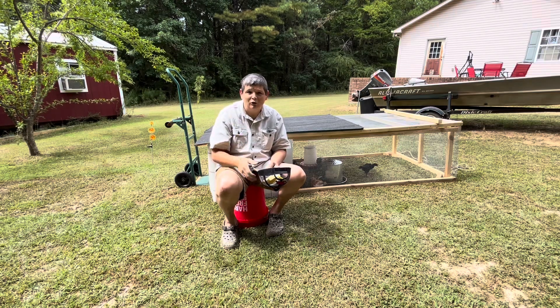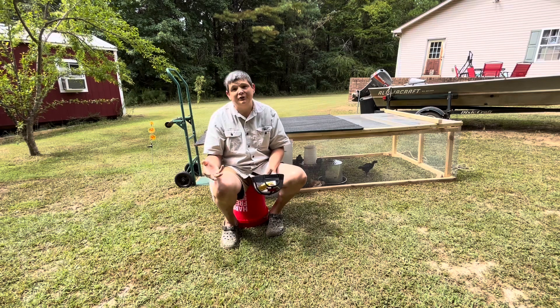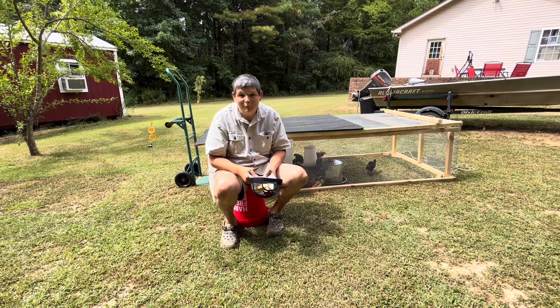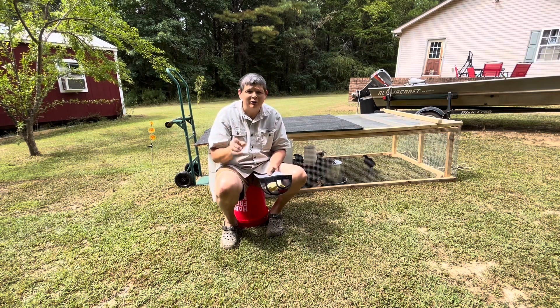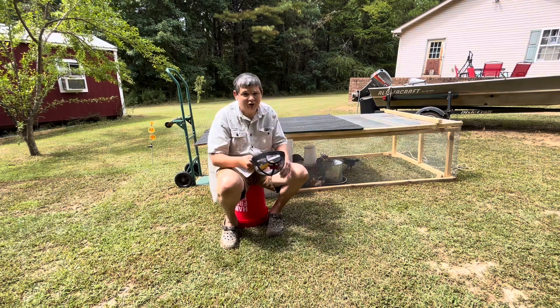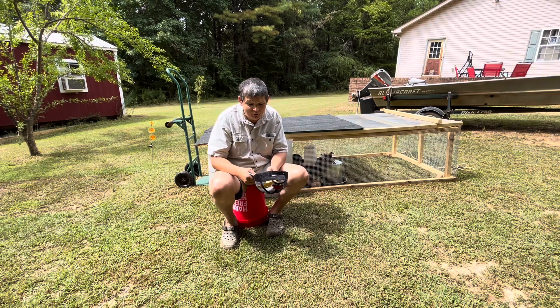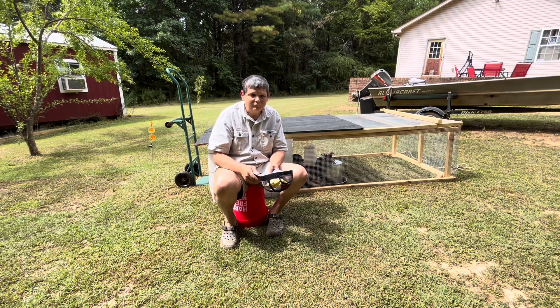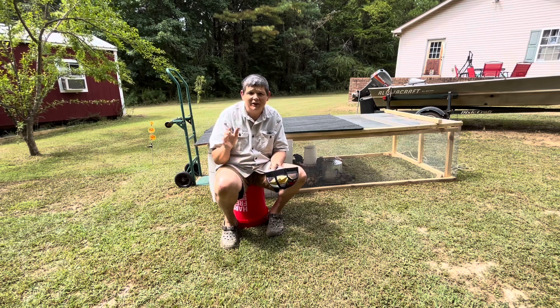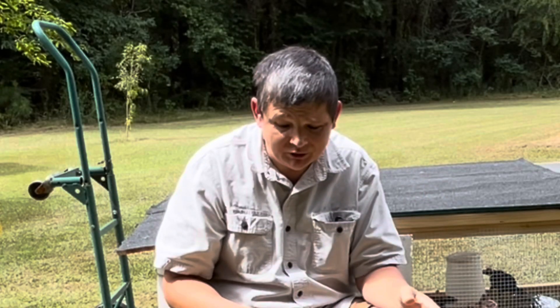Domesticated meat rabbits are a very large business overseas and a growing business in the United States — one of the largest processors is in Arkansas. Another good thing about rabbits is that they're very easy to butcher. You can butcher six, eight, ten rabbits in an hour or less. They don't take a lot of room, they're easy to process, and they taste delicious.